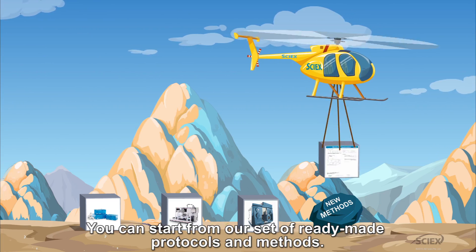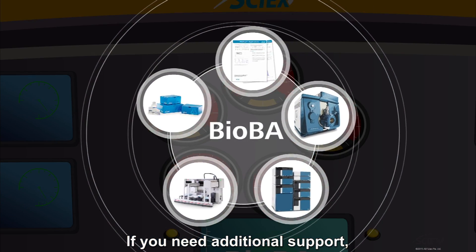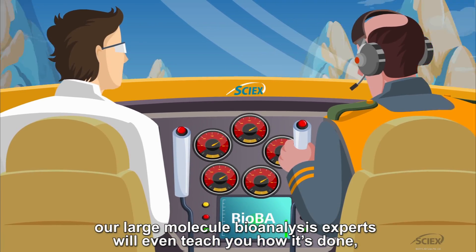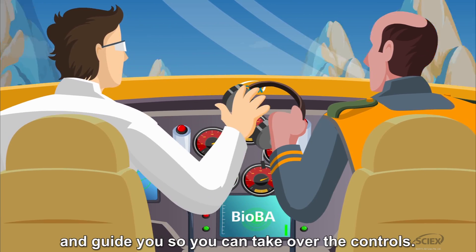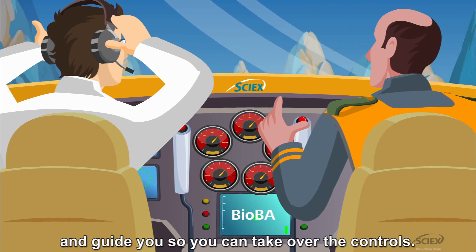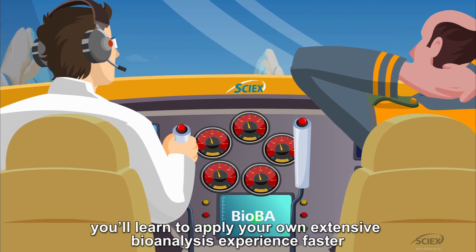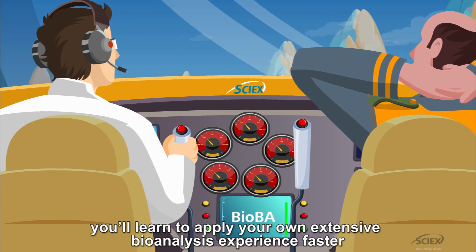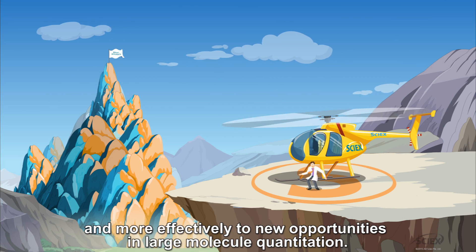You can start from our set of ready-made protocols and methods. If you need additional support, our large molecule bioanalysis experts will even teach you how it's done and guide you so you can take over the controls. With the BioBA solution, you'll learn to apply your own extensive bioanalysis experience faster and more effectively to new opportunities in large molecule quantitation.